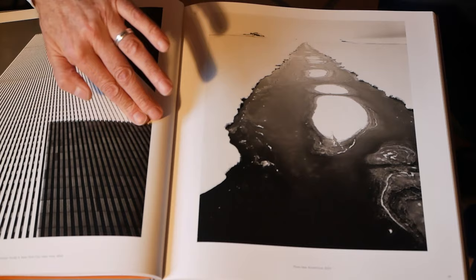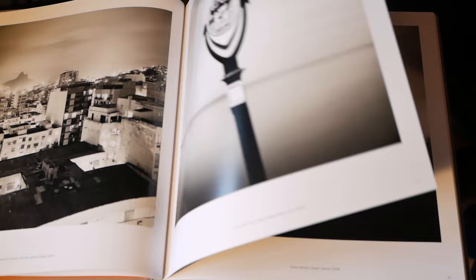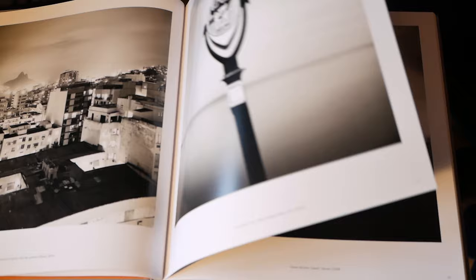Josef Hoflehner says about himself that he's always looking for empty spaces and wide views. When you're growing up in the narrowness of the Alps — and I know what I'm talking about — you are always searching for that higher position where you can have an overlook. I remember as a child always climbing the mountains because I wanted to see what is behind, and I think Josef Hoflehner is driven by the same intention. Looking at his photographs of wide landscapes and open spaces, I really like it.